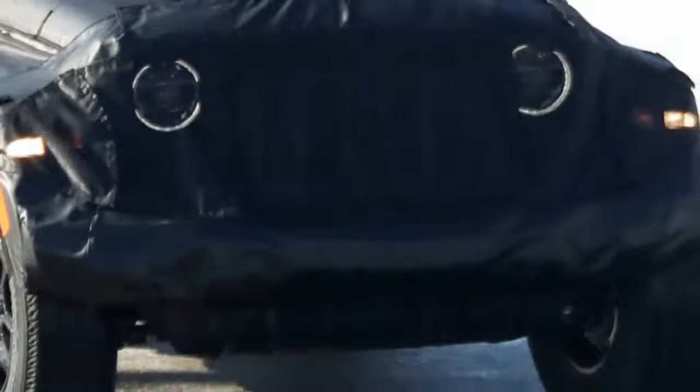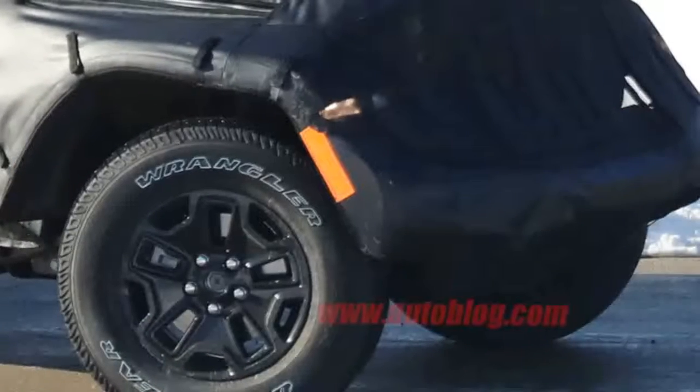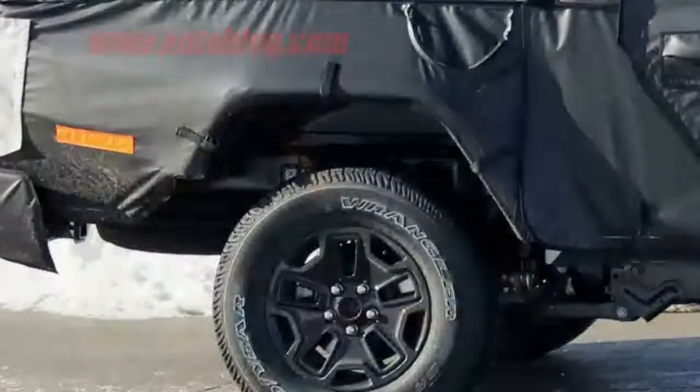The truck will also probably have a convertible top, based both on rumors and spy photos of an older prototype. We expect the Wrangler pickup will be revealed early next year in time for delivery later that year.